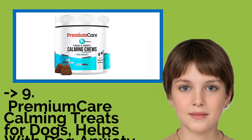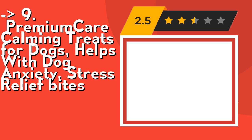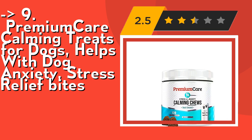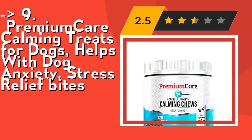Ninth on the list is Premium Care Calming Treats for Dogs — helps with dog anxiety and stress relief bites. Its natural calming aid features duck-flavored calming treats. Relieve your dog of any stress or anxiety using natural ingredients like organic passion flower, chamomile, valerian root, L-tryptophan, and organic ginger root.